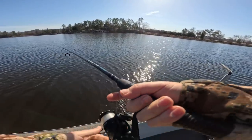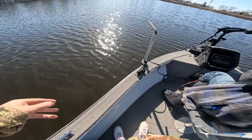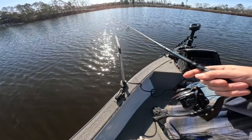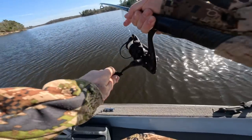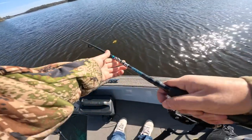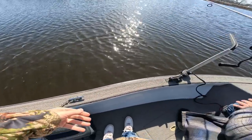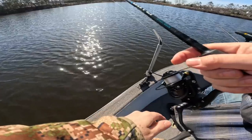In case y'all are curious how we're catching these, we're just casting out about 10 to 15 feet and giving it small jigs, letting it pendulum to the bottom — it's pretty easy. We also have the Panoptix live sonar set up so we can see exactly where the fish are. Usually right after you jig it and let it drop, they just pound it. Just a little baby though — stay tuned, we are crushing. Hopefully we can get three more nice ones.